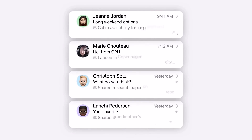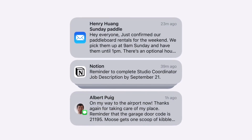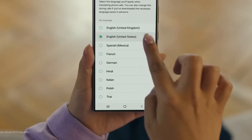Notification summaries in iOS are part of Apple's Intelligence Suite, which at present is available only in English, with Apple planning to expand support to a few more languages in 2025. Samsung, by contrast, already offers Galaxy AI in multiple languages.